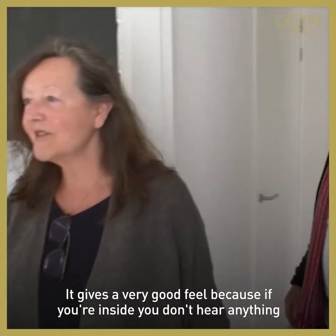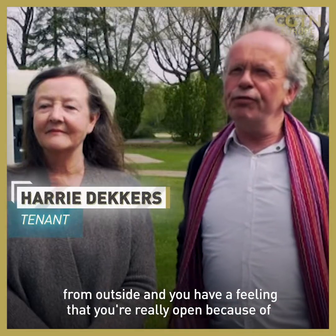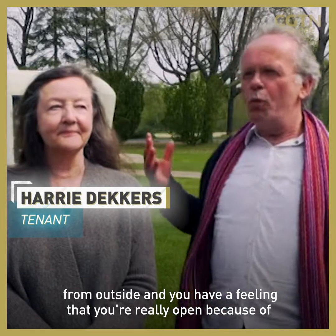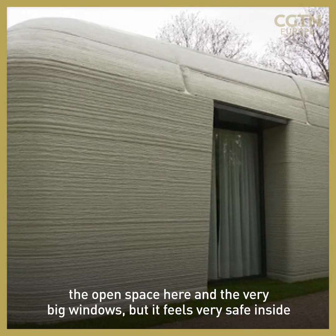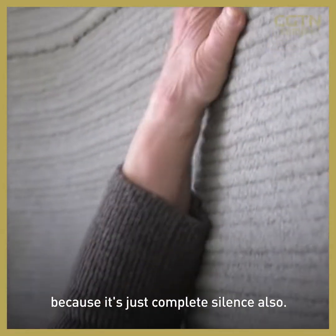It gets a very good feeling because if you're inside you don't hear anything from outside, and you have a feeling that you're really open because it's open space — very big windows — but it feels very safe inside because it's complete silence.